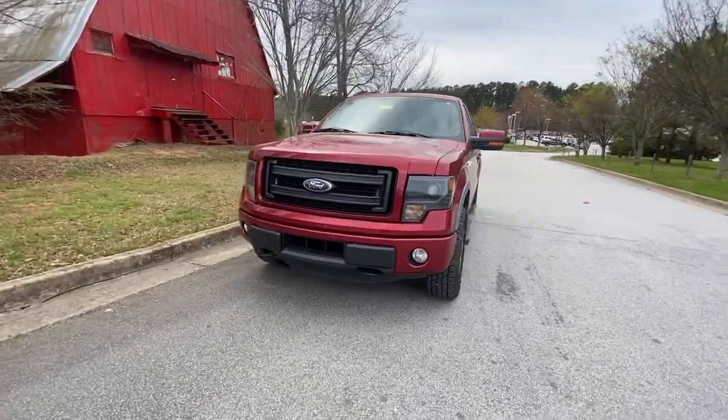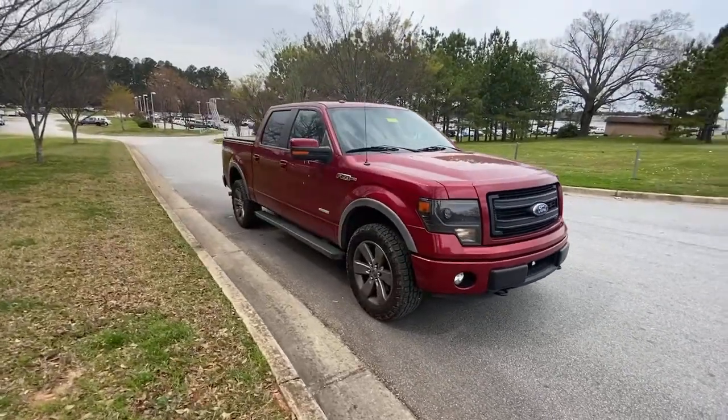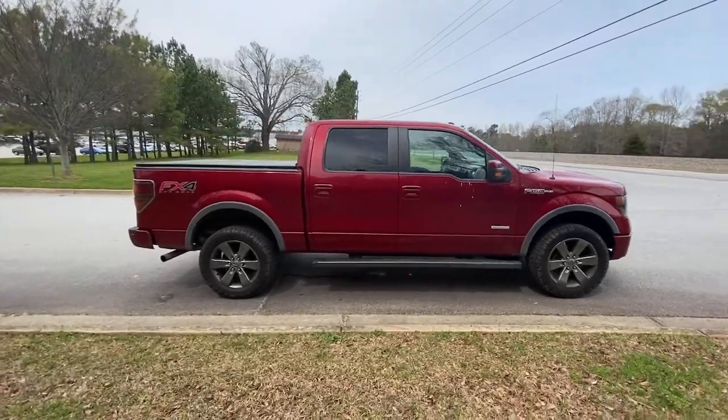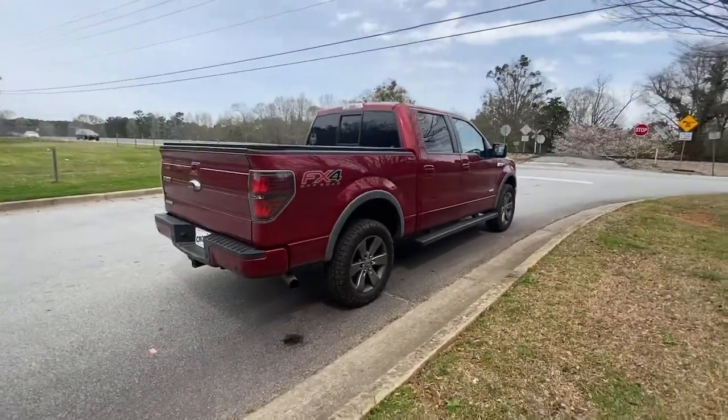Look no further than the 2014 Ford F-150. This vehicle still has fewer than 150,000 miles on the clock, so it won't last long. This rugged F-150 is ready for work, off-roading, or a little R&R.